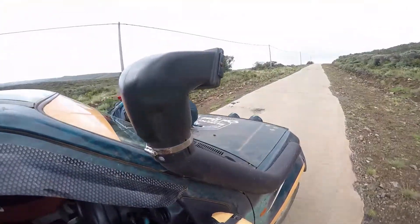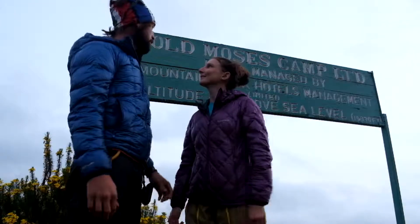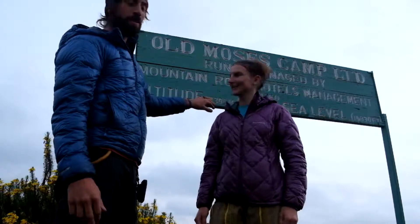Arriving at Moses Camp, African style. Hey guys, we're at Old Moses Camp. We've just driven in. We're in Mount Kenya National Park, staying just down the road, but we're currently at 3,300 meters above sea level.